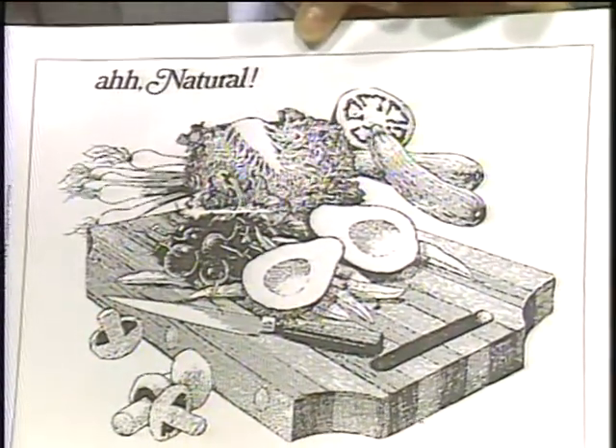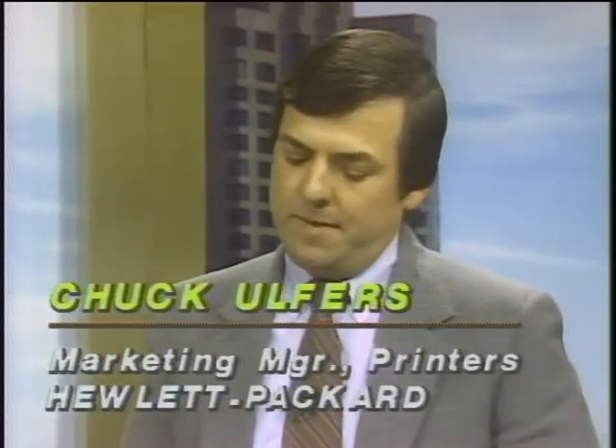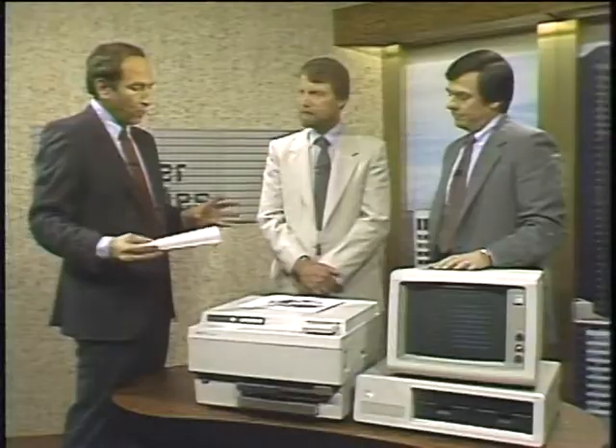I've heard the Canon engine mentioned in the context of laser printers — what does Canon have to do with this development? The technology is based on the same technology as photocopy machines, so the photocopy companies have an early presence in the marketplace. Canon has been particularly successful; a number of machines in the marketplace today are based on Canon technology. This product uses the Canon engine. The Apple LaserWriter also uses the Canon engine, as does the QMS printer, among others. Why would people spend three thousand dollars on a laser printer? Our studies show the primary reasons are that it's very quiet, has very high-quality output, and is very fast.